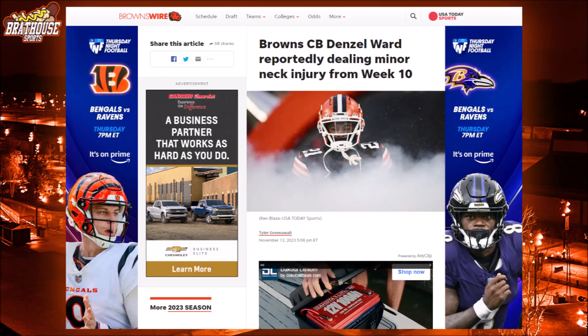MRI results for him and two other players are still pending as of writing this. There's a sign of relief in regards to Denzel Ward. According to ESPN's Jeremy Fowler, Ward reportedly suffered a minor neck strain and should be fine moving forward. Whether or not he will be available for week 11 against the Steelers is still up in the air. Ward cleared concussion protocol after taking a shot to his helmet by Ravens offensive tackle Ronnie Stanley. Like Watson, Ward's MRI is still pending.